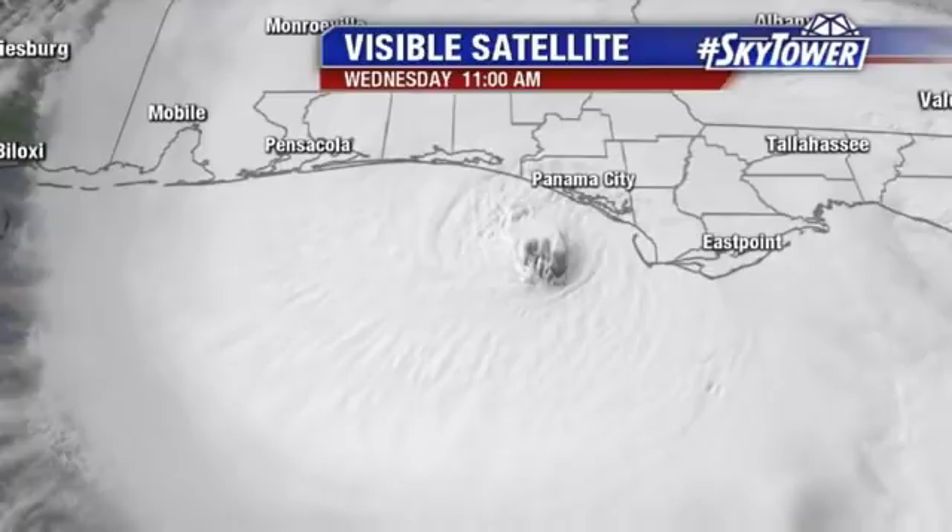The Hurricane Reconnaissance Plane has been flying in this system essentially non-stop at this point, and they are continuing to watch the pressure fall in this storm. That is indicative of a strengthening system. We're still watching these winds slowly increasing.